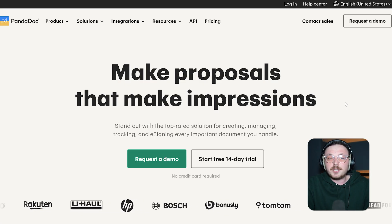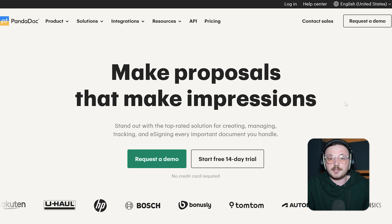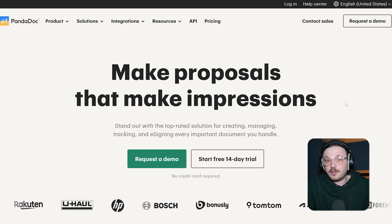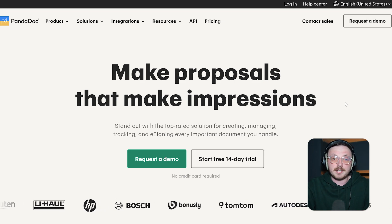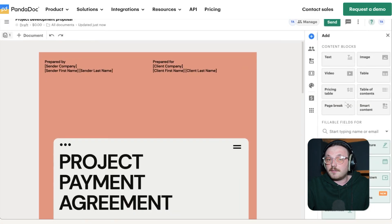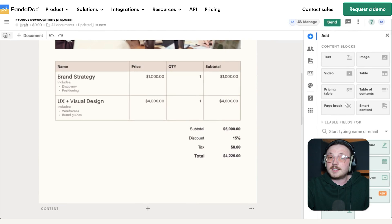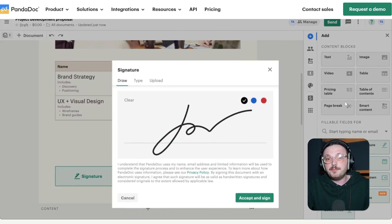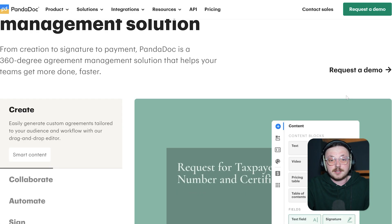Next up is PandaDoc, a platform that's so much more than just an e-signature tool — it's a full document automation solution that makes life easier, especially for sales teams. With PandaDoc, you can create, send, track, and sign documents all in one place. One of the best things about it is its built-in editor. You can start from scratch to create proposals, contracts, and quotes, or save time by using one of their many pre-designed templates. This makes it super easy to keep all your documents looking professional and consistent while speeding up the whole process.